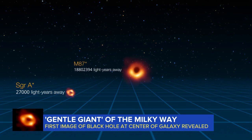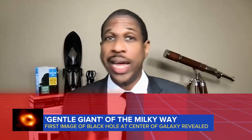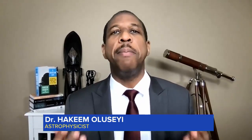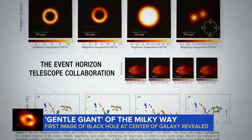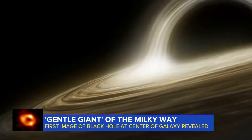Sagittarius A-star, on the other hand, is only 27,000 light-years from Earth. Going from one to two is a game-changer, but the second being in our backyard makes it excellent for us to gain information. Thanks to the images, we now know the black hole in our galaxy has a mass of about 4 million times that of the sun.